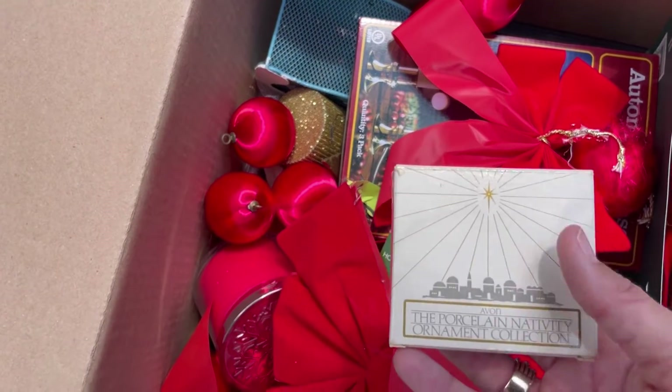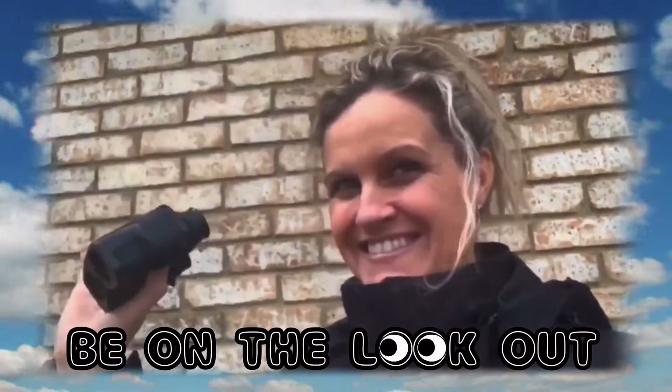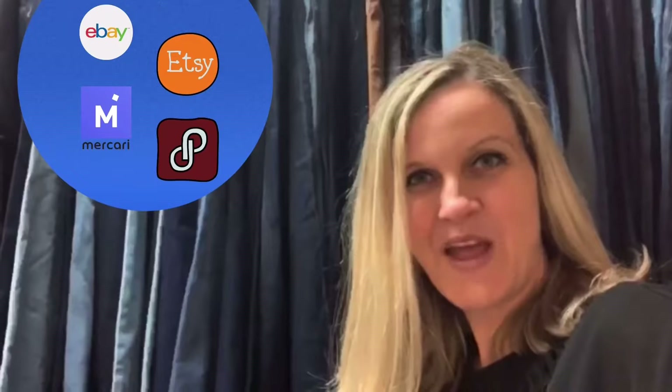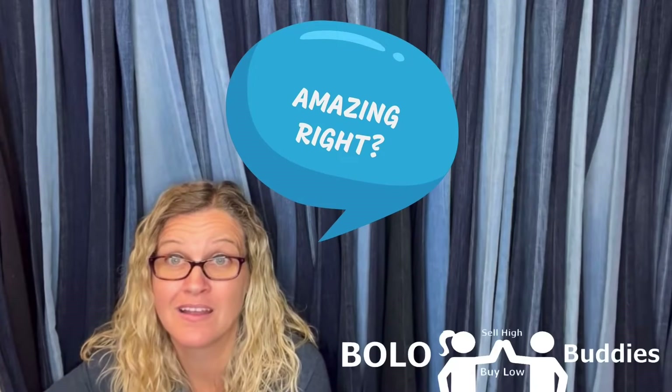Oh, this might be a fun box — the porcelain nativity box. Hey, bulla buddies, thanks for watching. Time for a seller: $600 for a My Little Pony. Amazing, right? Alright, let's get started.